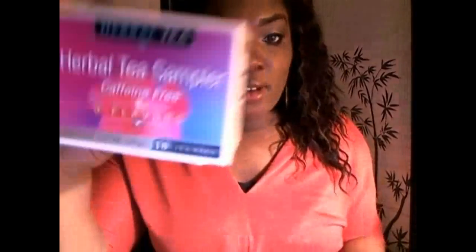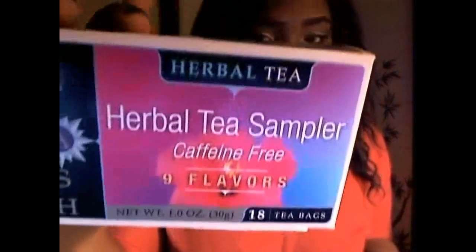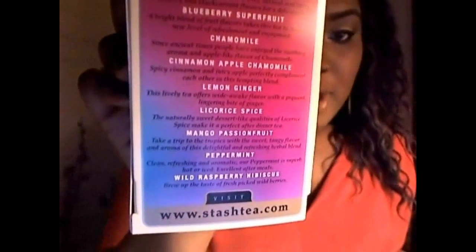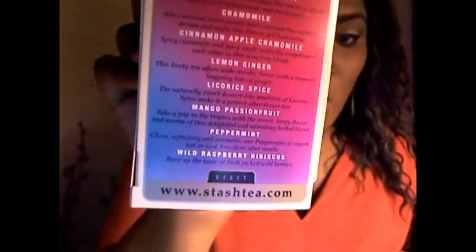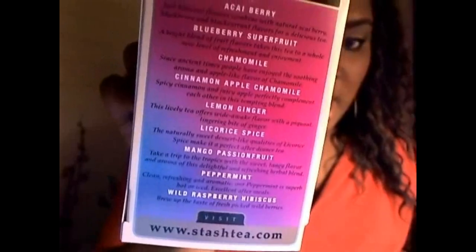I also got the Stash Tea Herbal Tea Sampler. I love tea! It comes in this box, caffeine free, with nine flavors, and retails for $3.50 with 18 tea bags. The flavors are acai berry blueberry super fruit, chamomile, cinnamon apple chamomile, lemon ginger, licorice spice, mango passion fruit, peppermint, and wild raspberry hibiscus. I can't wait to drink a cup of tea — it's only $3.50 for this sampler, which is an awesome deal.